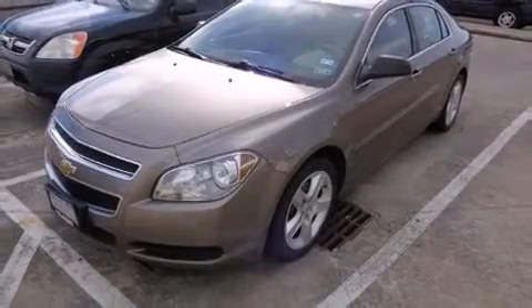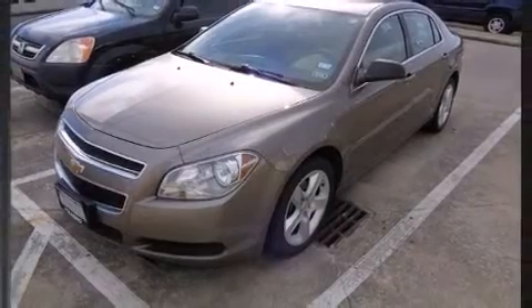Treat yourself to a test drive in the 2011 Chevrolet Malibu. This four-door, five-passenger sedan has not yet reached the 50,000-mile mark.